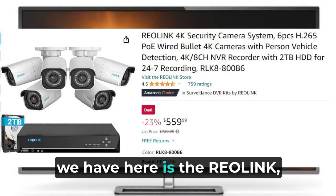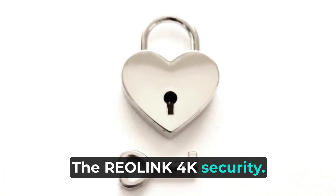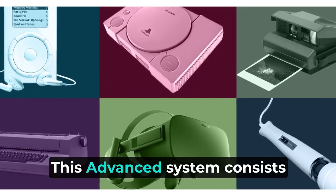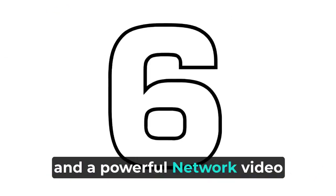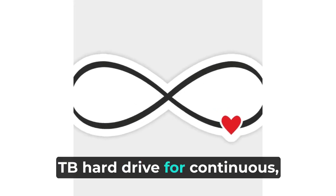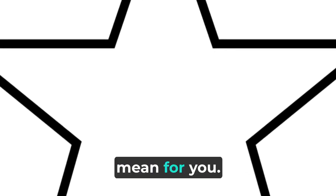The first product we have here is the Reolink 4K Security Camera System. It is a comprehensive solution for enhancing the security of your home or business. This advanced system consists of six high-definition cameras and a powerful network video recorder with a generous 2TB hard drive for continuous 24/7 recording.